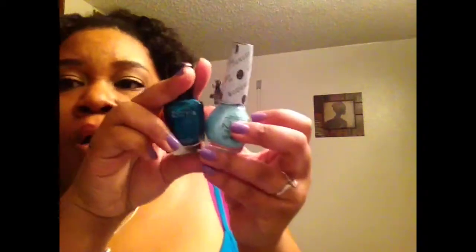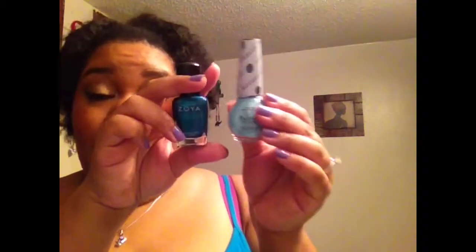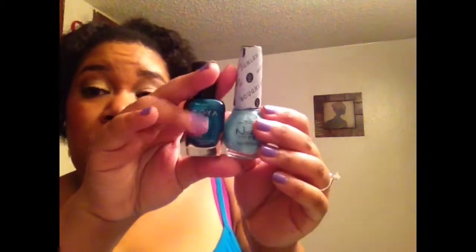I think that nail products are pretty sanitary to give away. So I would actually be willing to give these two away, because I don't really wear this one a lot. I did kind of try it out for the formula, but I don't really use it. If anybody is interested in either of these or both of these, let me know in the comments and I will be more than happy to send it to you — just send me a private message and I'll get them to you.